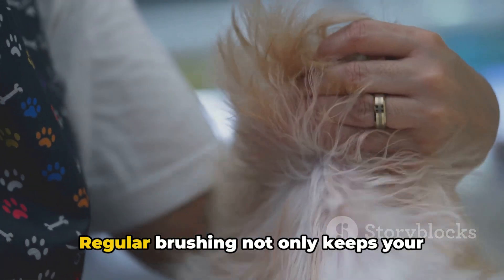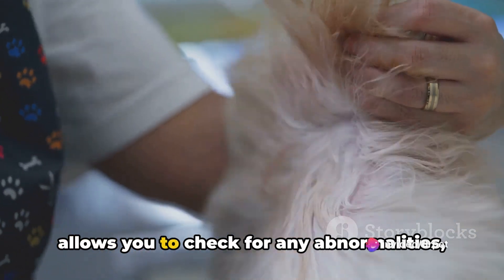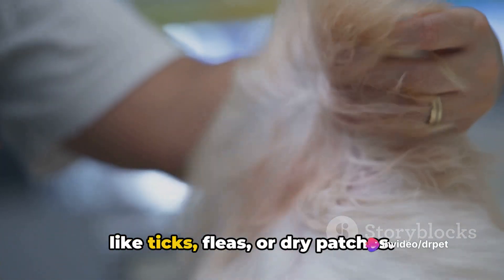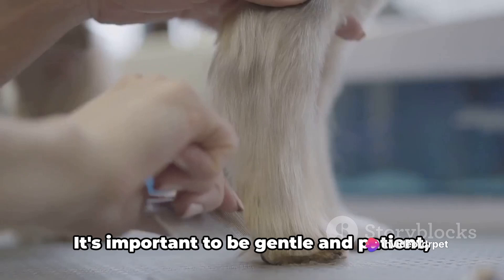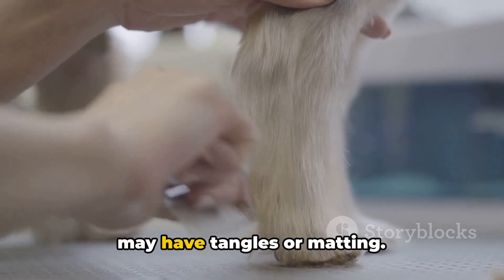We start with brushing. Regular brushing not only keeps your pet's coat shiny and healthy, but also allows you to check for any abnormalities like ticks, fleas, or dry patches. It's important to be gentle and patient, especially with long-haired breeds that may have tangles or matting.